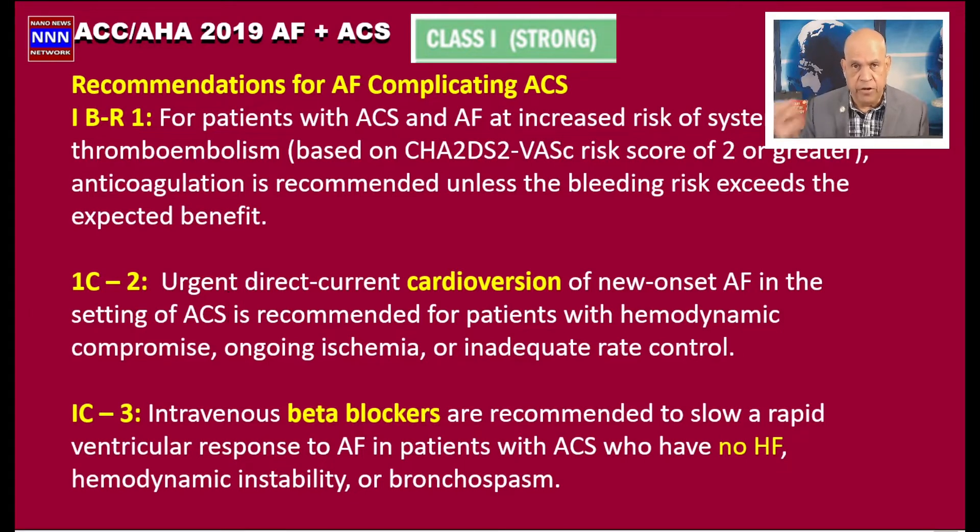If a patient develops new onset atrial fibrillation in the hospital during an acute coronary syndrome, urgent direct current cardioversion can be considered in patients with hemodynamic compromise, ongoing ischemia, or inadequate rate control. Intravenous beta blockers are recommended to slow the heart rate in patients with rapid ventricular response, provided they do not have heart failure, hemodynamic instability, or bronchospasm.